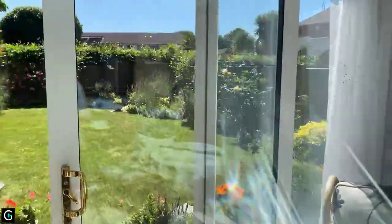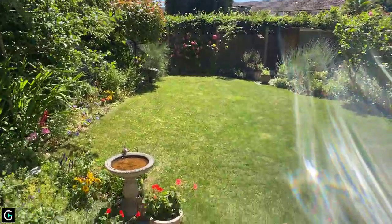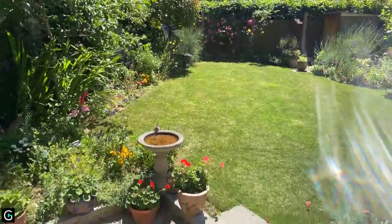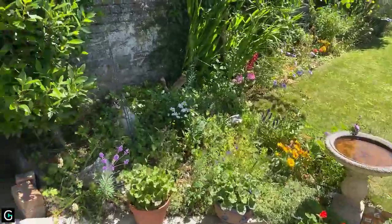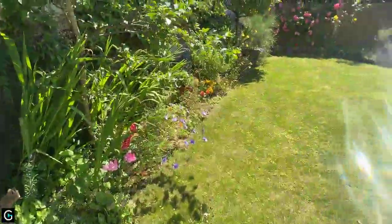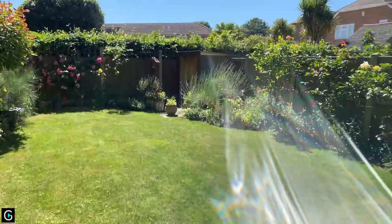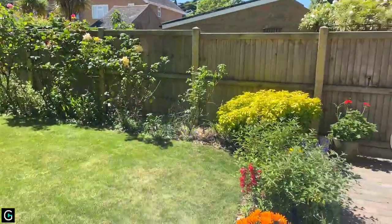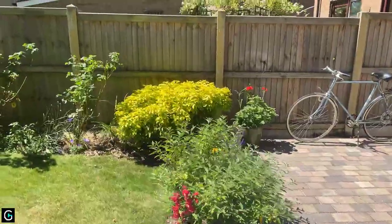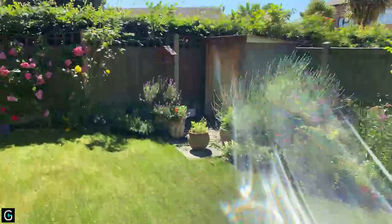I'm just going to take you out into the garden, which is absolutely stunning. This garden is really well looked after — you can see the borders and the flowers, it's so pretty. Nice and secure, with a little storage shed at the top and rose bushes all around. Really well looked after. I'm just going to take you down to the end of the garden so you can see back into the house.